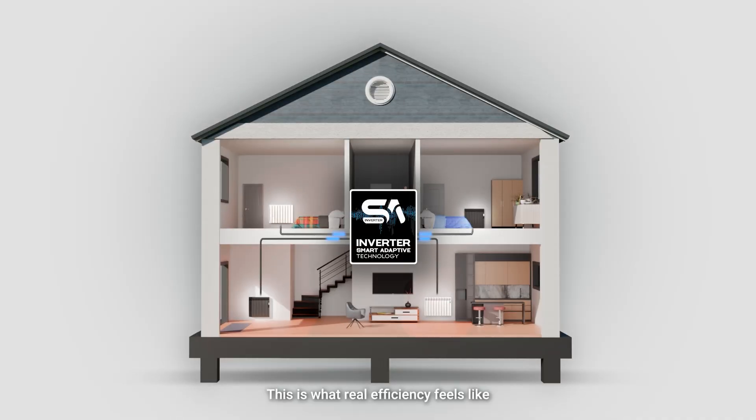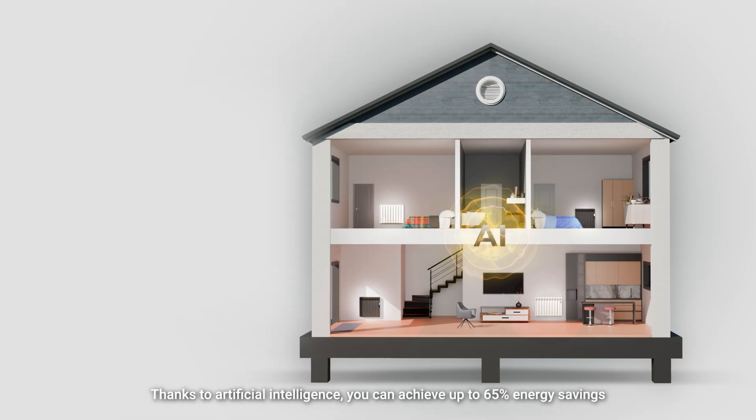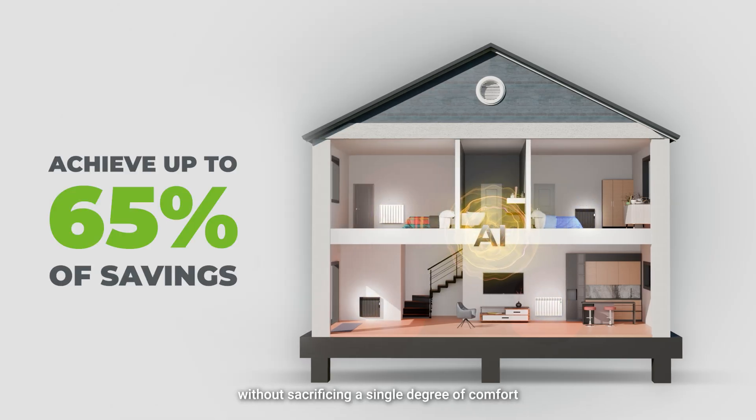This is what real efficiency feels like. Thanks to artificial intelligence, you can achieve up to 65% energy savings without sacrificing a single degree of comfort.